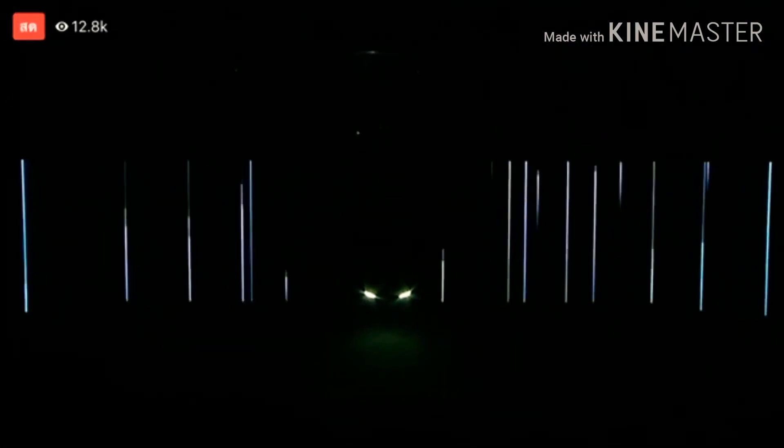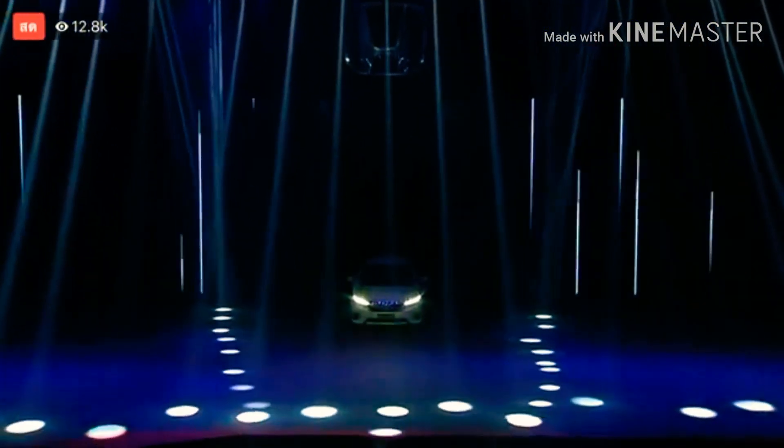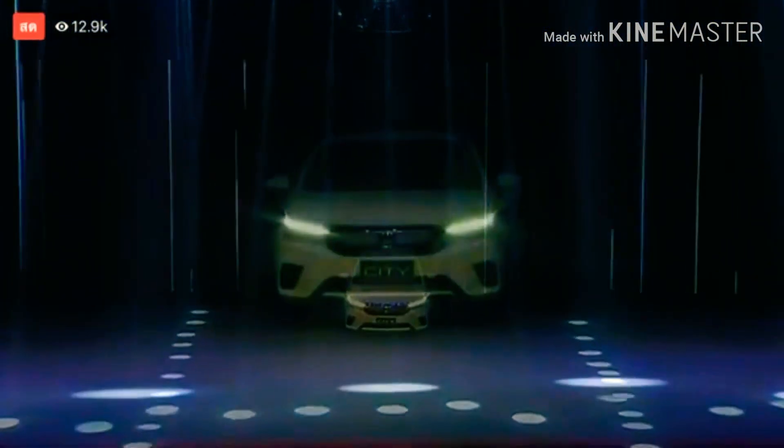Hi guys, welcome back to The Unbox. I am your host Asnana Bass, and this is the all-new fifth generation of Honda City 2020 model. Let's take a first look.